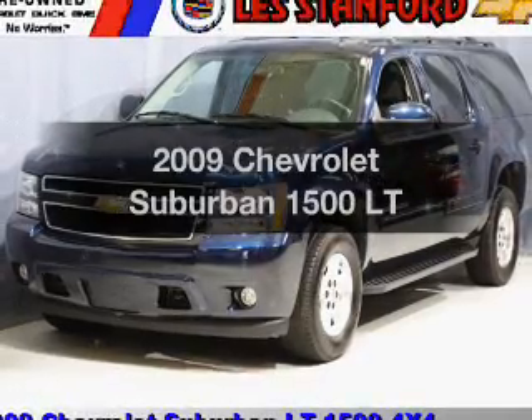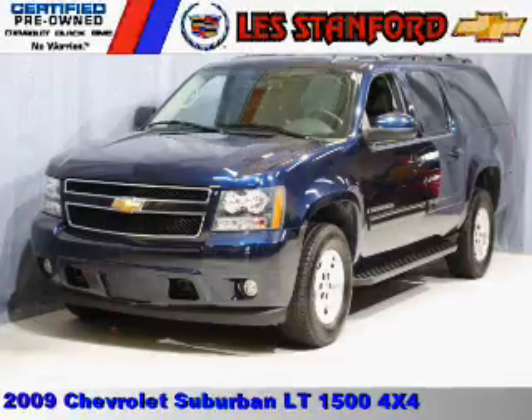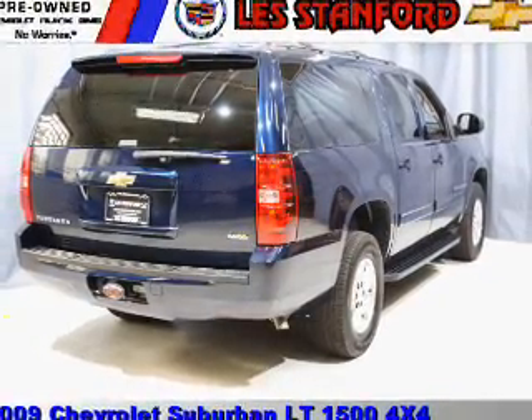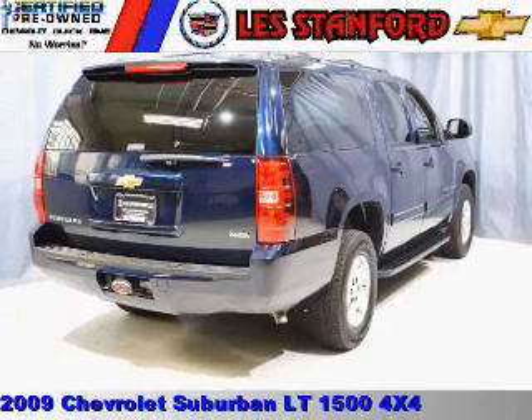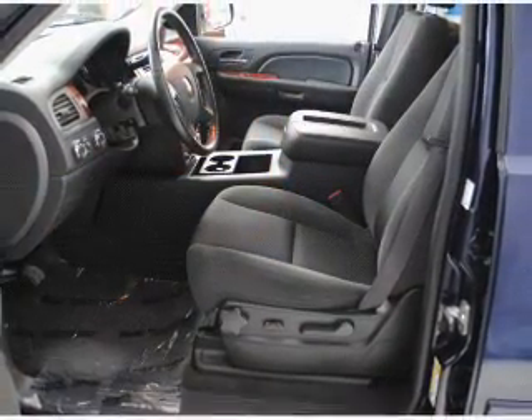Get noticed in this 2009 Chevrolet Suburban. Find everything you want in a ride under one roof with this vehicle, featuring a powerful 8-cylinder engine that responds smoothly to its 6-speed automatic transmission. Owner care puts no worries on a whole new level,